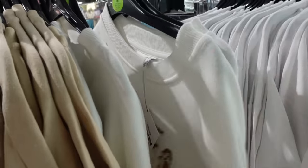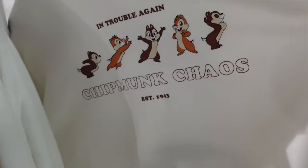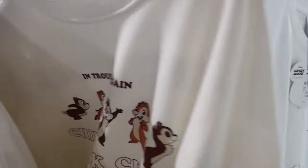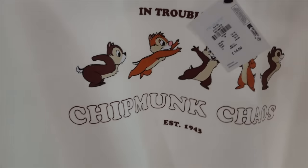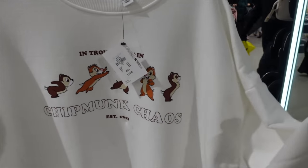I promise we will get on to the non-Disney stuff in Primark as well. I know I always get someone saying there's too much Disney in Primark, this belongs on the Disney channel. But this stuff is in Primark and I'm just showing you what's here. Look at this Chip and Dale one — 'In Trouble Again, Chipmunk Chaos' — that might be my favourite. They were established in 1943. And look at the back — that is stinking adorable. Do I need any more Disney sweatshirts? Probably not, but maybe.